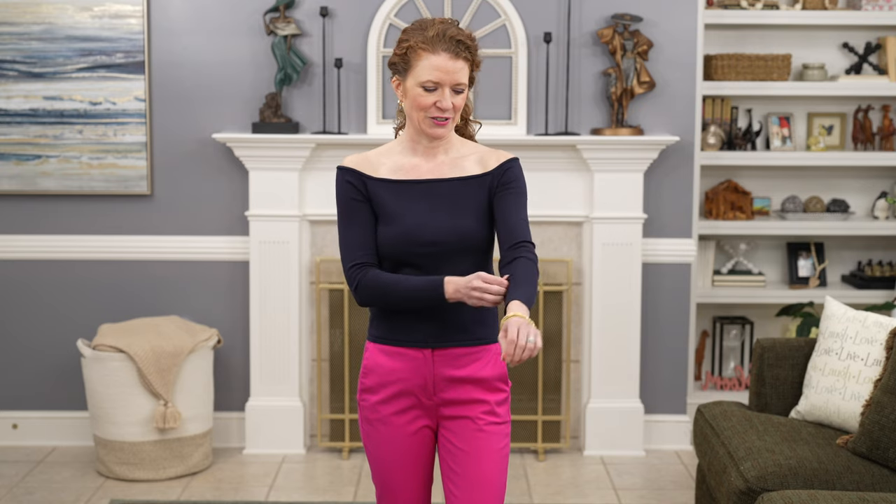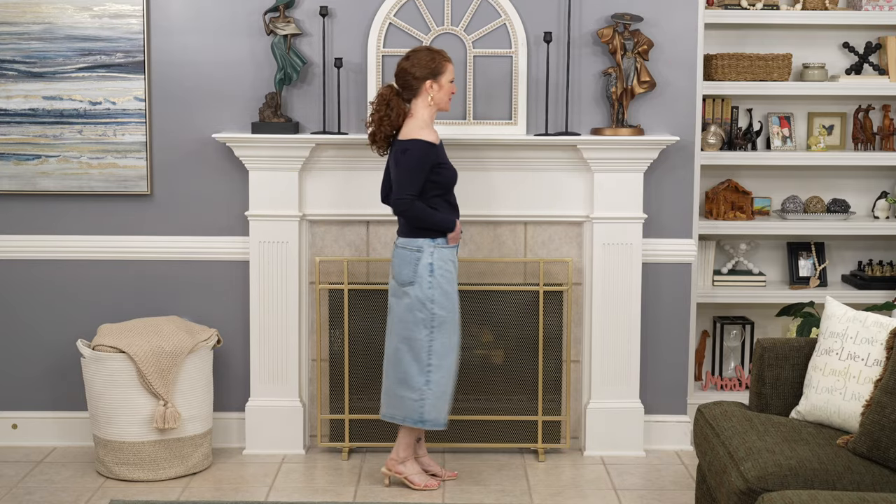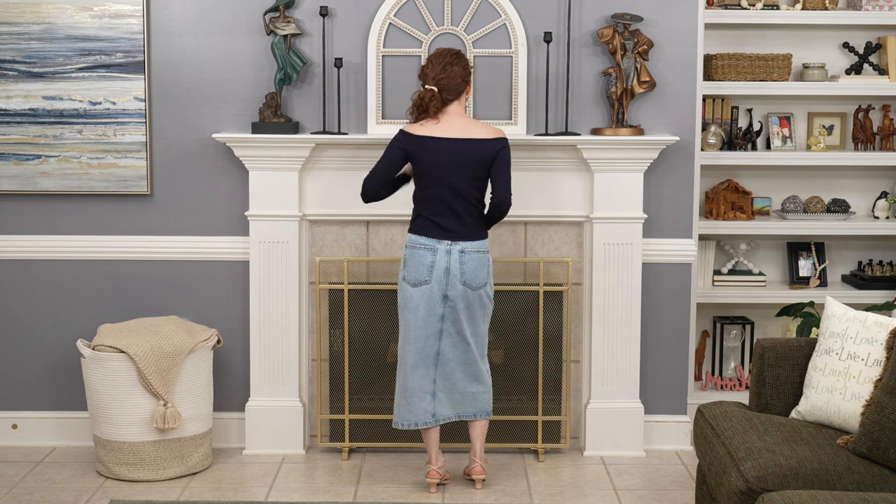The other top I want to show you is the Lilium top, which is an off-the-shoulder top. It's a little bit sexy but not too over the top. I think it's very versatile — it looks great dressed up with pants or skirts or casual with jeans. It was really comfortable, stayed in place, and felt really good. It wasn't as fitted through the body as the polo, so if you don't want something super fitted and you love the off-the-shoulder look, this is a really fun option.